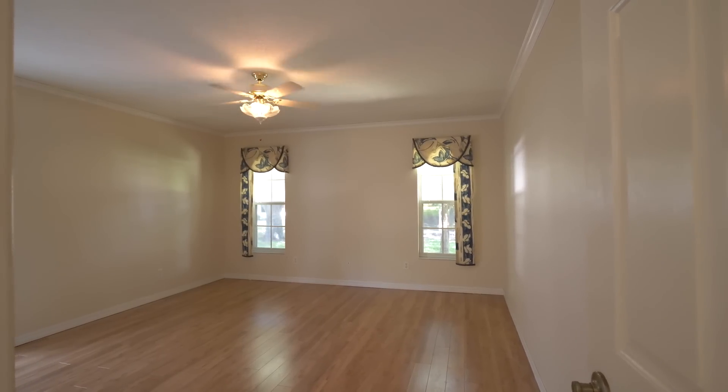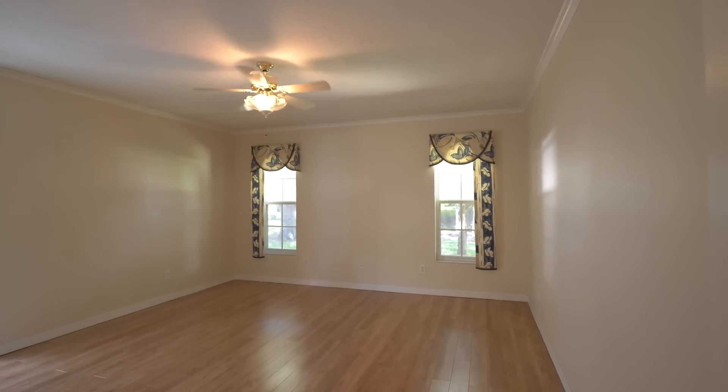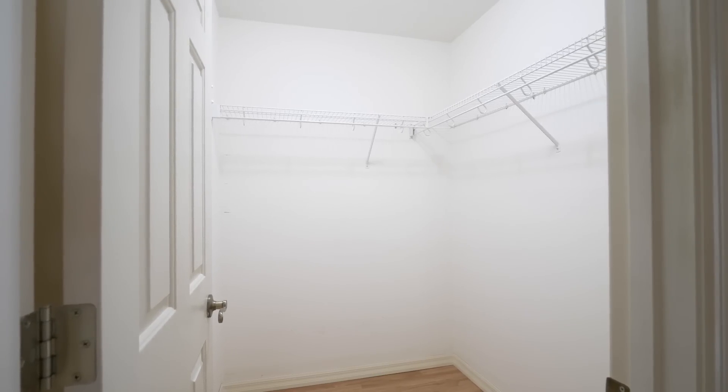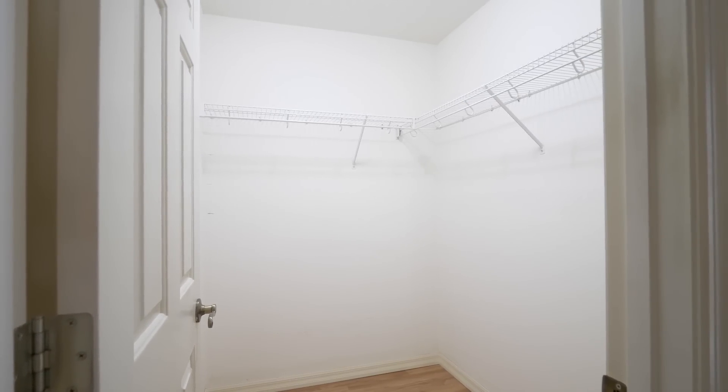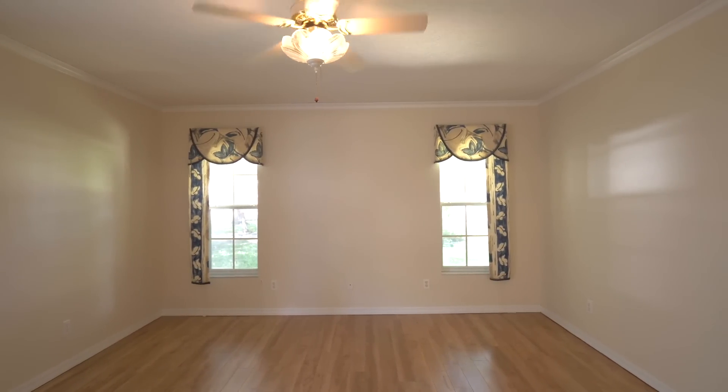Walking through this hall into the master bedroom — the Majestic floor plan has a big walk-in here, but you also have another walk-in in the bathroom, so there's tons of storage in this home. They've put some laminate wood floors here, and you've got big windows for lots of light.